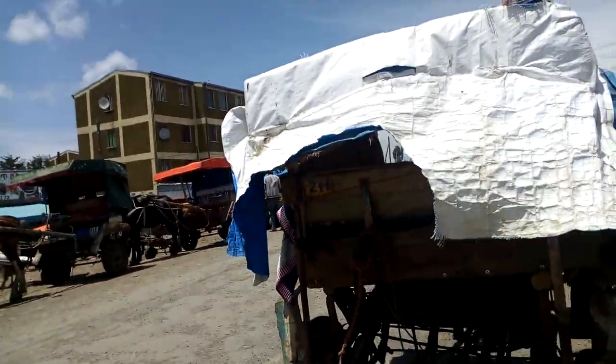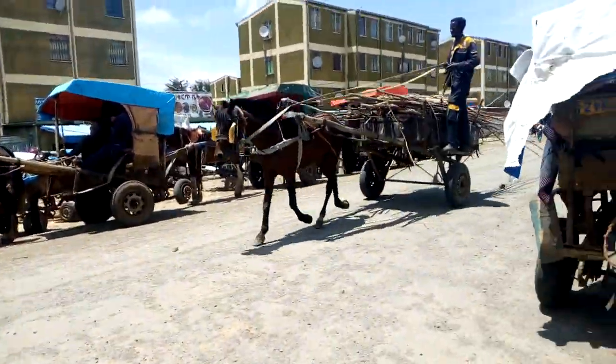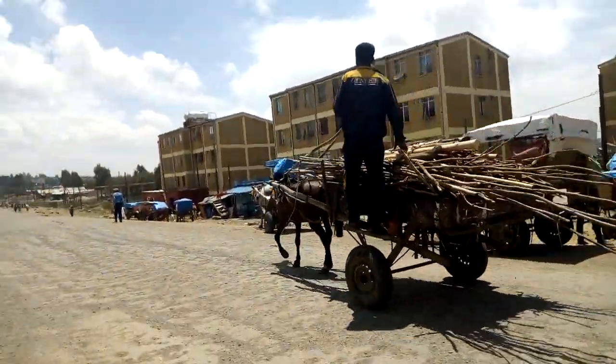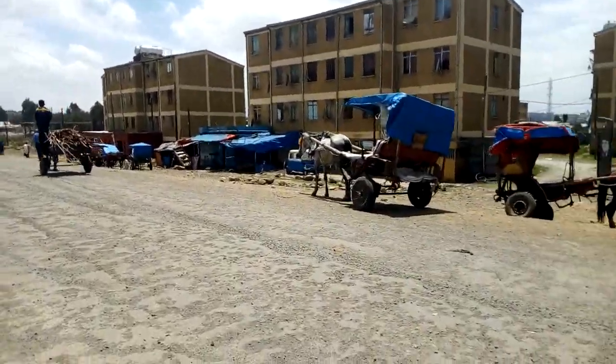And they have plate numbers also — I think that's something important. Look how they load the carts; this is how they move. They are loaded — and sometimes they are even loaded with building materials.